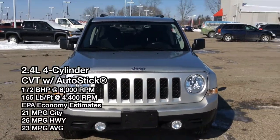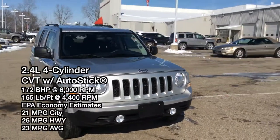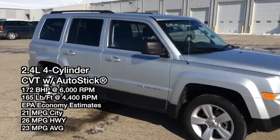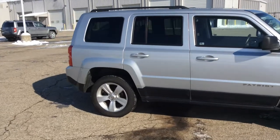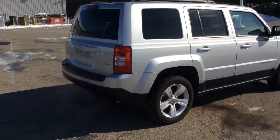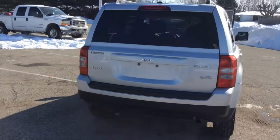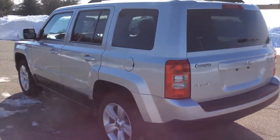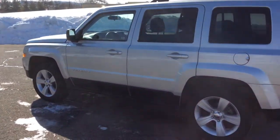Hello everyone, today let's take a quick walk around and look at this 2011 Jeep Patriot Latitude. It is painted in bright silver metallic clear coat and has a dark slate gray premium cloth interior. This is the Latitude model, which has Sirius satellite radio and heated seats, along with a six-way power driver seat.